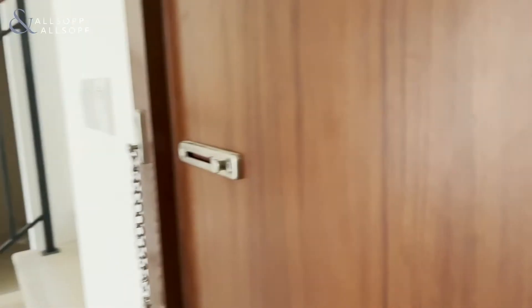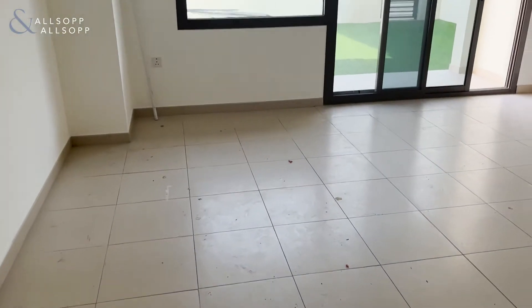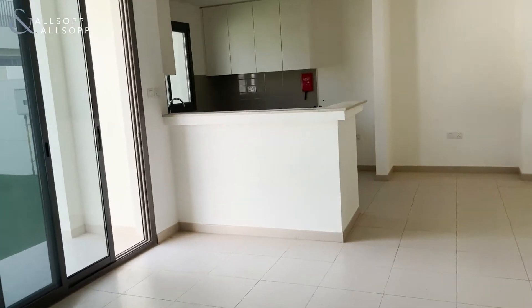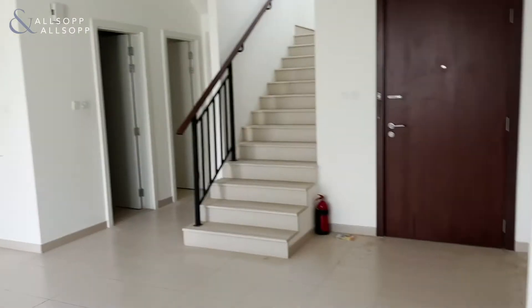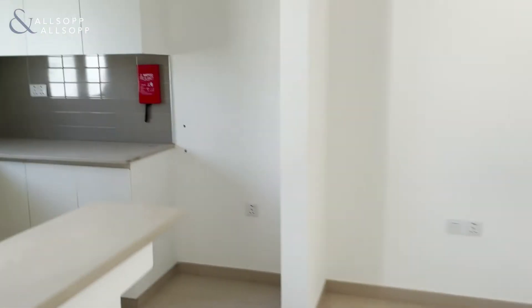Amber here from Allsop and Allsop, coming into a three-bed normal property — open plan kitchen and dining. We walk over to here with the kitchen.